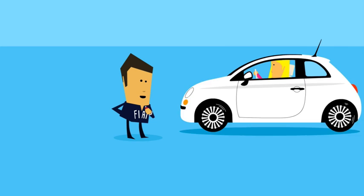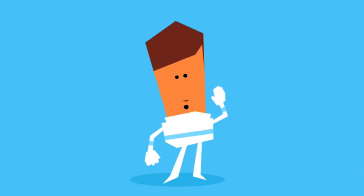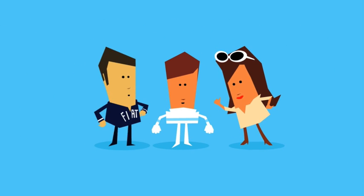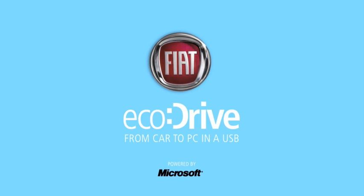EcoDrive is being put into most of our cars now, so everyone can be even eco-friendlier. Fiat EcoDrive — car to PC, in a USB. Powered by Microsoft.